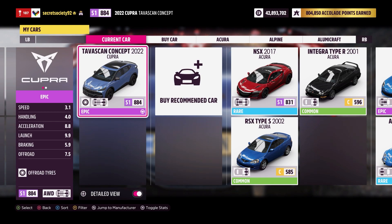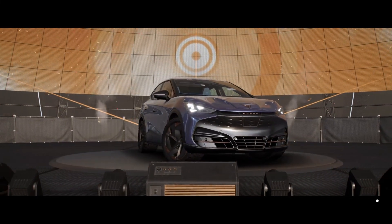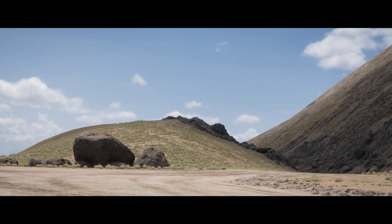Acceleration, launch, and braking are all good, and the off-road capability is pretty decent. So this could go either way. Obviously the comparison is going to be against the Cupra Urban Rebel concept and the Cupra Formentor.